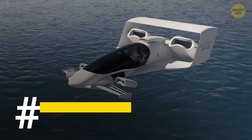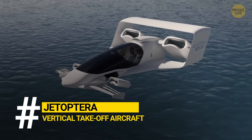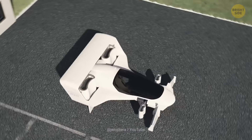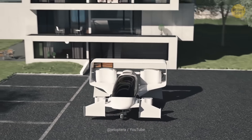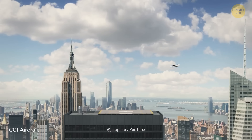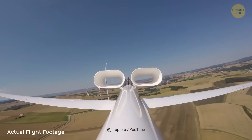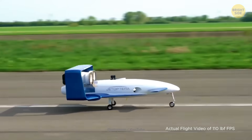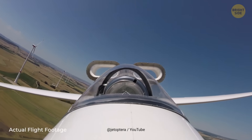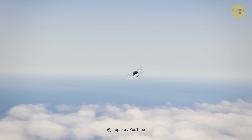Have you heard about the Seattle-based startup JetTaptura? They're developing innovative vertical takeoff and landing vehicles with bladeless propulsion systems, promising a future of quiet, safe, and fast urban flight. By 2050, 70% of the population will be living in cities, leading to crowded streets — but JetTaptura's fluidic propulsion system offers a solution, using air pressure technology for silent operation. JetTaptura is also working on a high-speed VTOL for the U.S. Air Force, with plans for passenger-carrying prototypes by 2026.